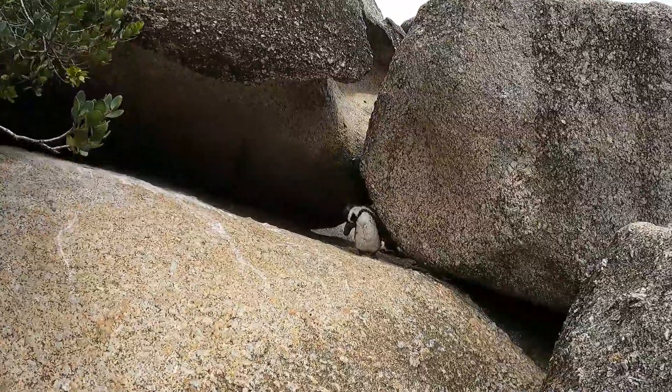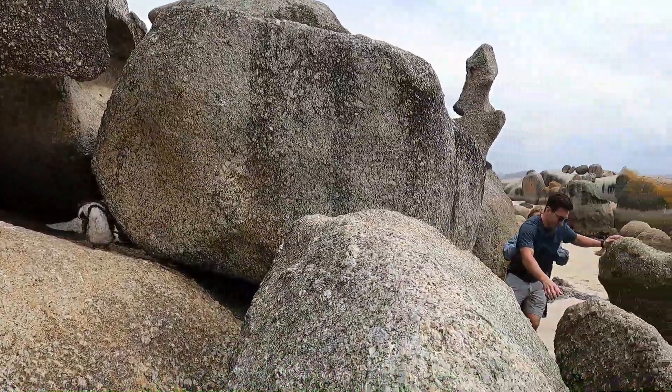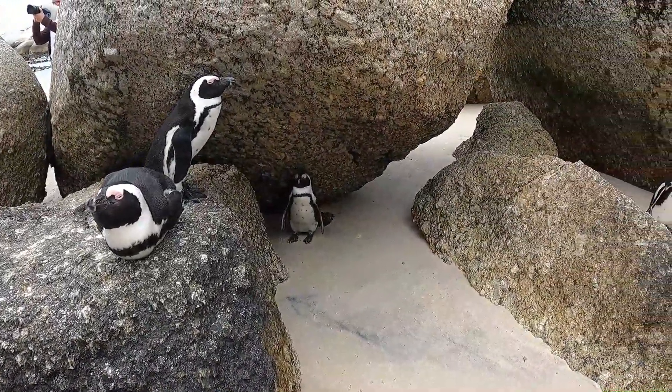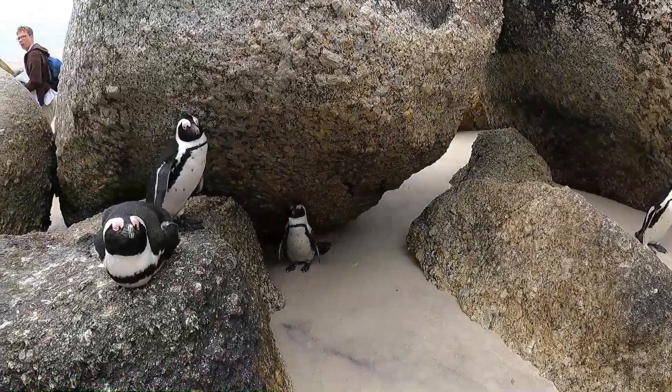On the other side of Boulders Beach, if you go through the rocks, you can actually see penguins between them. This is the closest I've got so far. I don't think I can get any closer because these rocks are pretty slippery. I've even got closer to the penguins now — and these guys are just posing experts. Team penguin — do you agree? Let's go, team penguin!